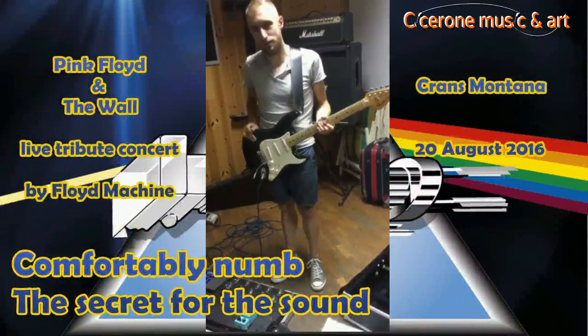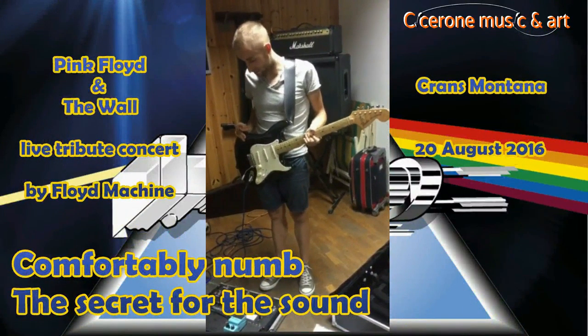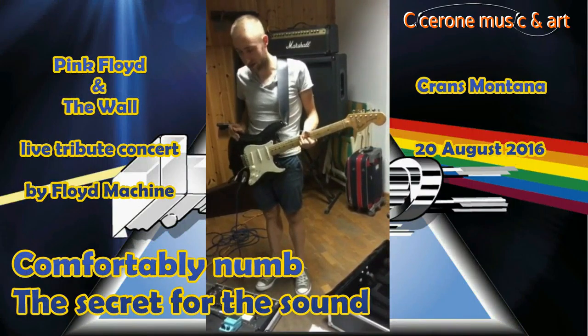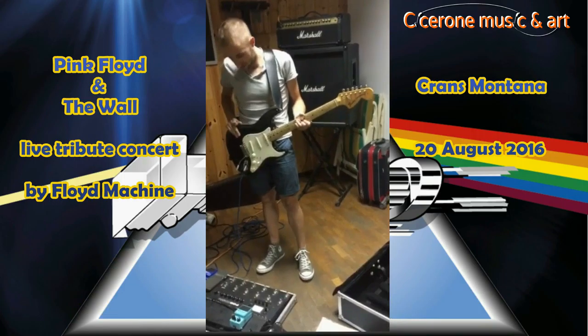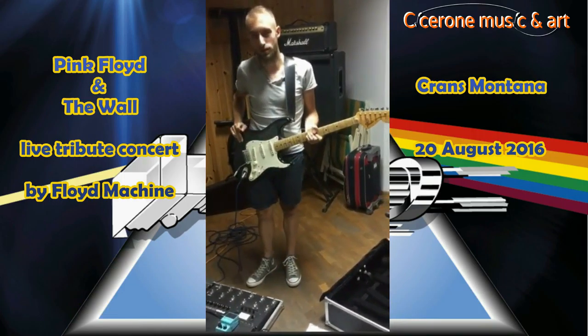Hi guys, I'm Filippo. I am the guitarist in Floyd Machine and I'm going to explain the sound of Comfortably Numb.